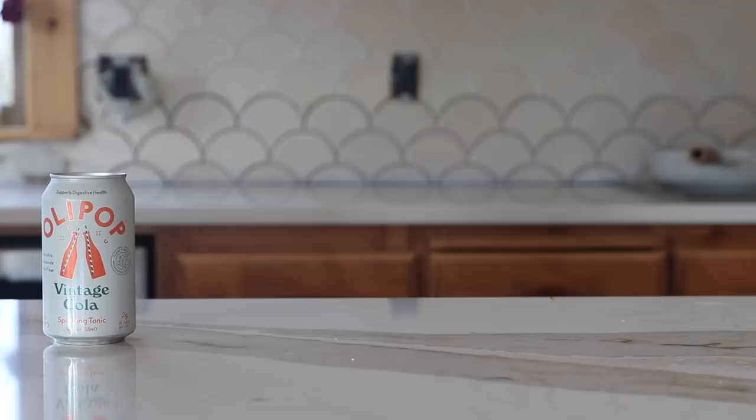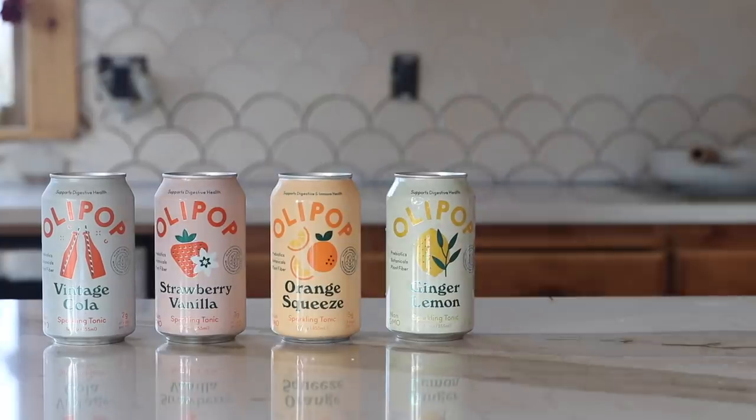Hey everyone, it's Caitlin and welcome to another video. Today I'm going to show you everything I eat in a day as a vegan. Today's video was sponsored by Olipop, but we'll get into that later. Honestly I have a lot of work to do today — I've kind of let my recipe development and photography stuff creep up on me.